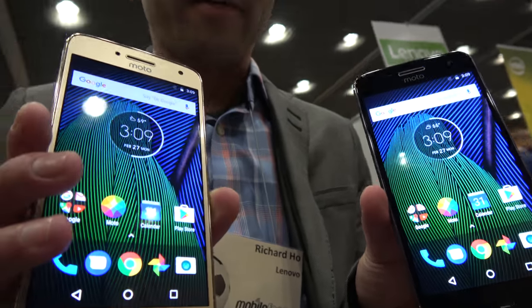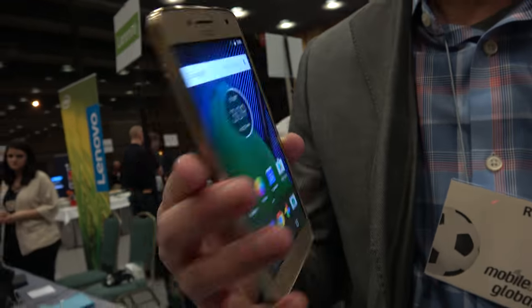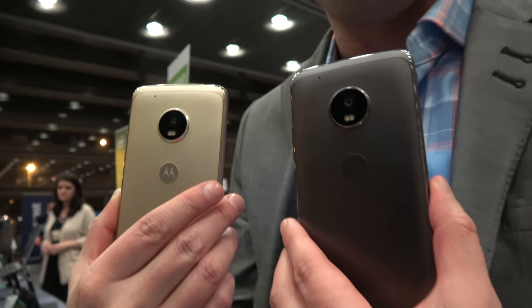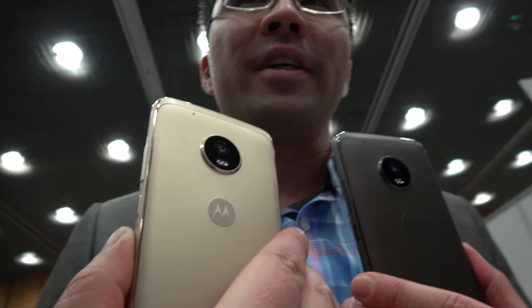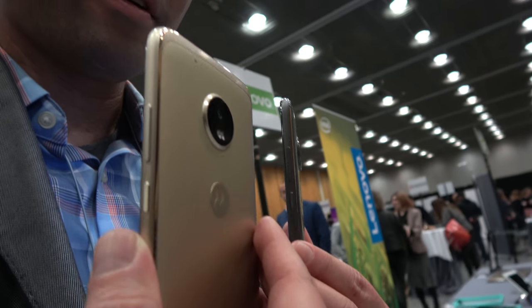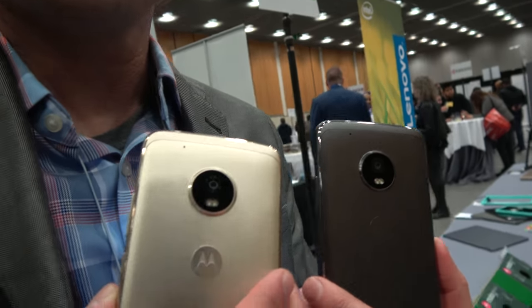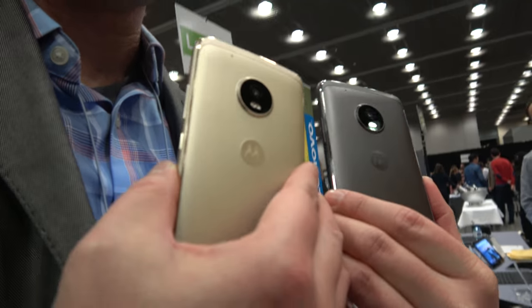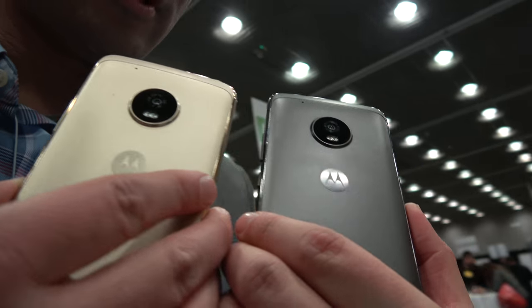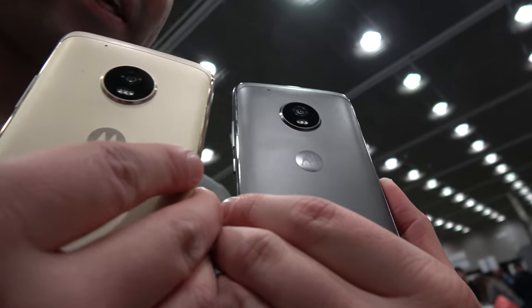The Moto G family has always been about delivering premium features without the premium price. The one big change we have with this device this year is that we've incorporated a new metal design, which gives a really slick and premium feel. It's got a circular area for the camera, which is in line with the Moto Z series.